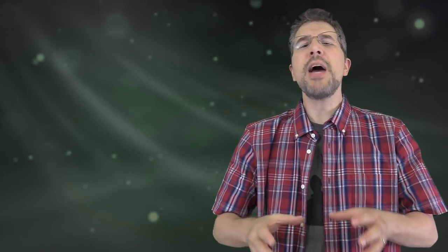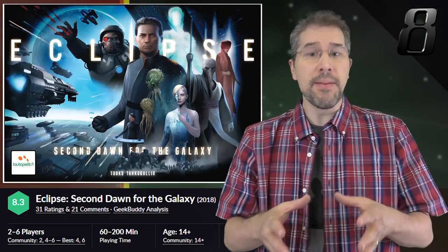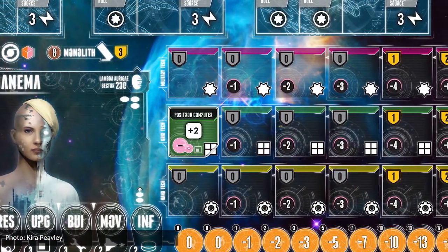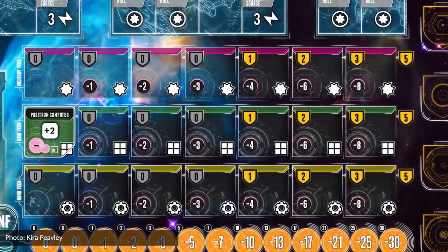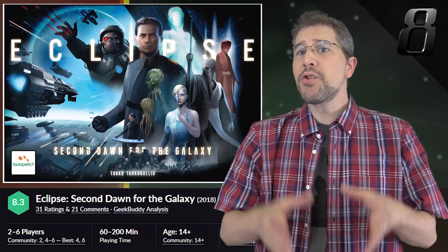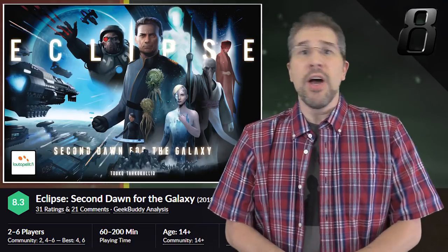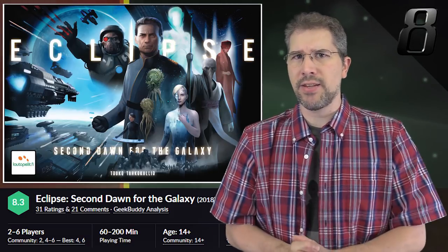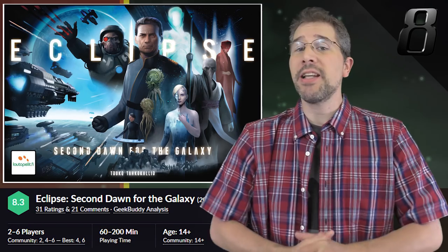Moving up from spot number 39 to 8 this month is the upcoming Eclipse: Second Dawn of the Galaxy, which is a new, revised version of the Eclipse base game that debuted back in 2011. The Second Dawn version includes new graphic design, miniatures for ships and other units, custom plastic inlays and combat dice, some streamlined rules, and an introductory short story that provides background and fleshes out the world of Eclipse. The Kickstarter campaign for Second Dawn is currently scheduled to launch July 10th, so if this edition seems interesting to you, be sure to check it out.